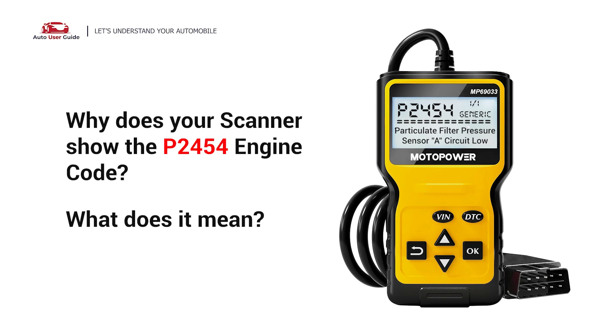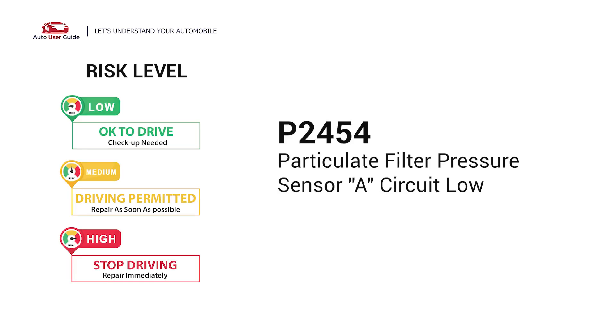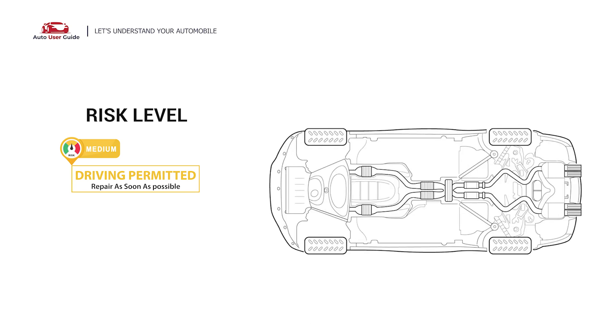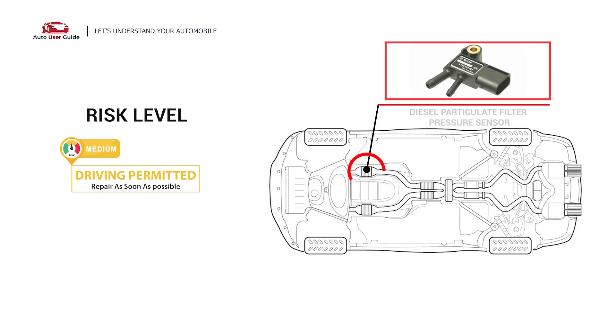Why does your scanner show the P2454 engine code? What does it mean? P2454 is a diagnostic trouble code for particulate filter pressure sensor A circuit low. It means the PCM has detected a low voltage input signal from the diesel particulate filter (DPF) pressure sensor circuit.